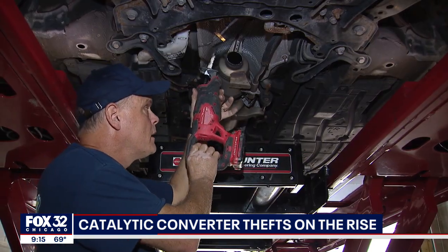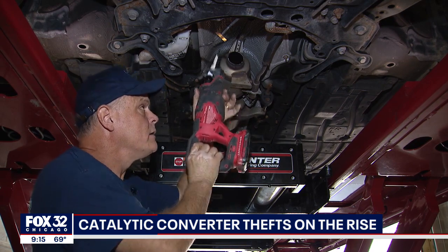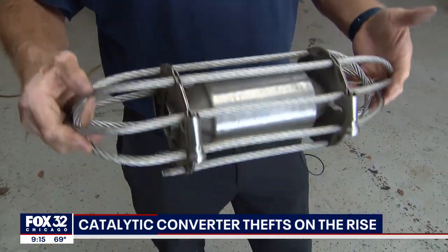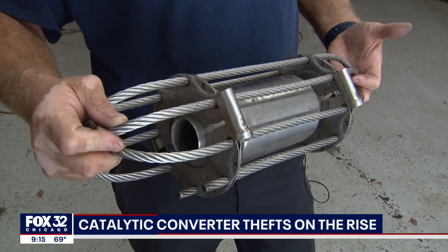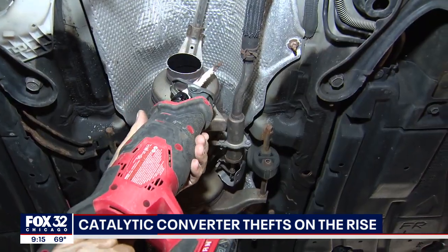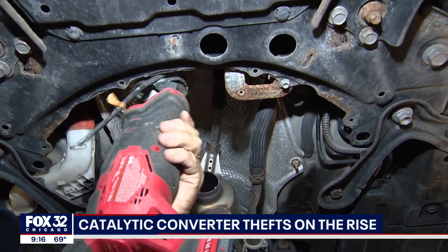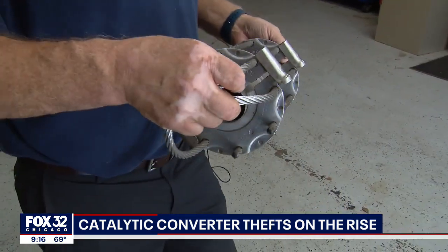They'll go here, cut, cut here, cut up here — and it's out. One common safety measure used to deter thieves is a cage or lock that makes it harder to steal. But Kinsler says it isn't foolproof. Thieves can just cut more from underneath the car, taking the cage with the converter.